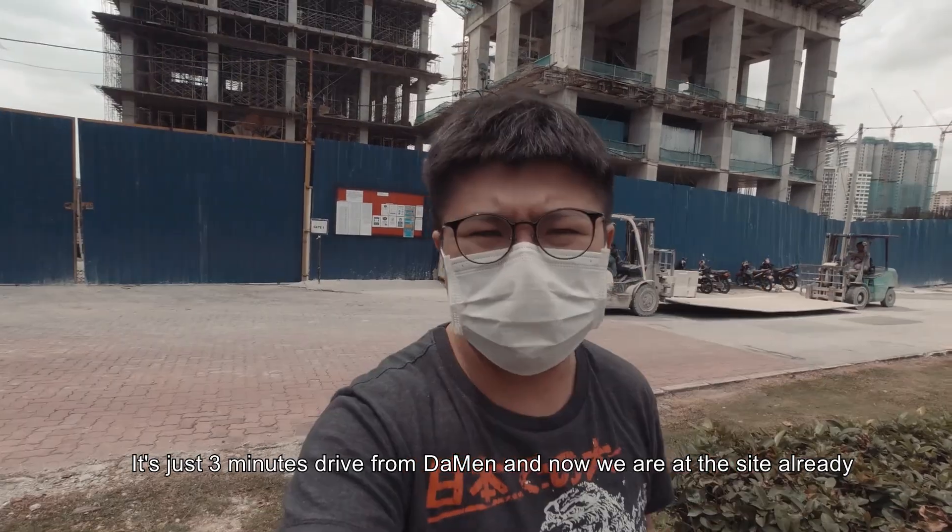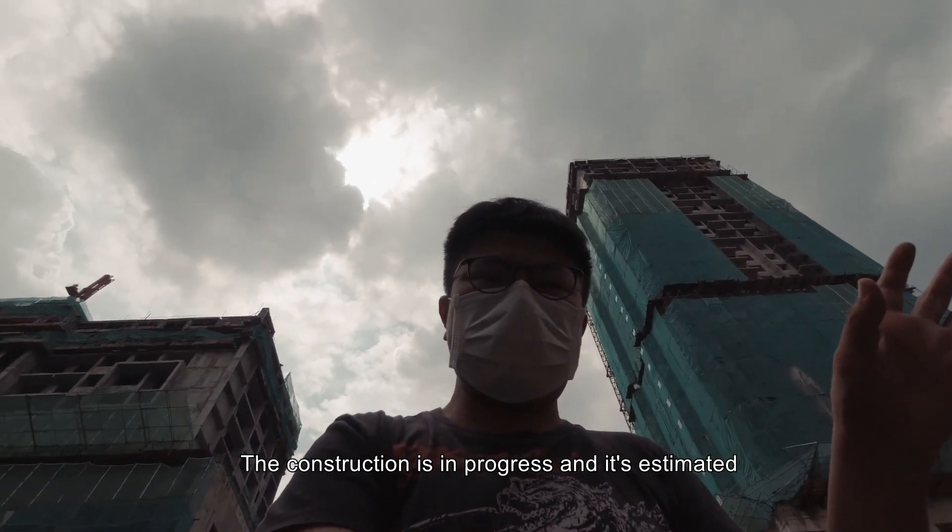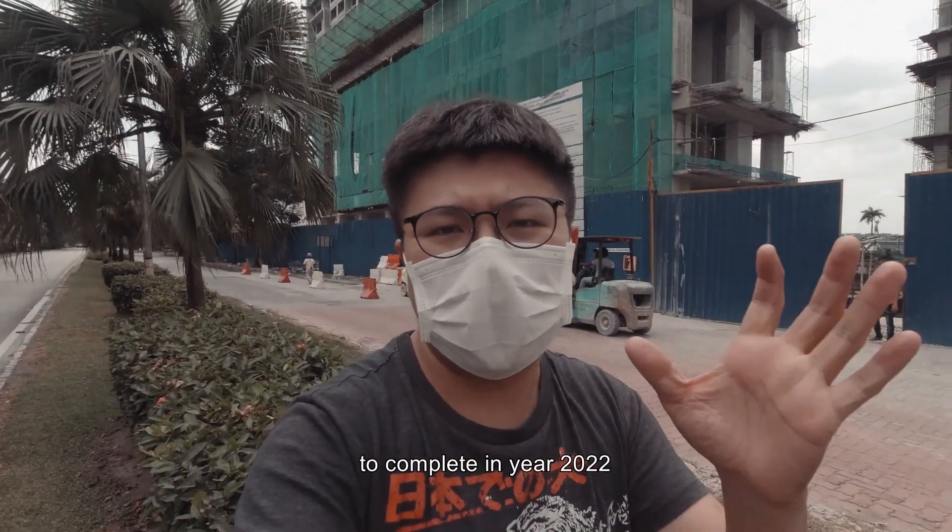It's just a 3-minute drive away from Taman. We are at the site now. Construction is in progress and is estimated to complete in 2022.